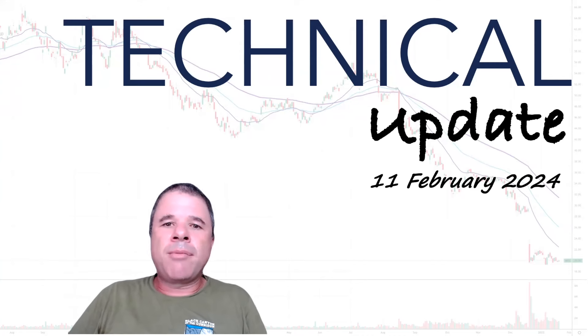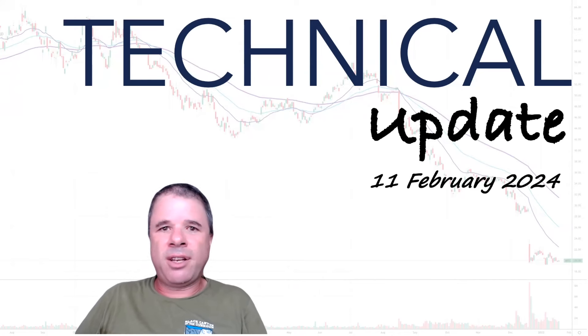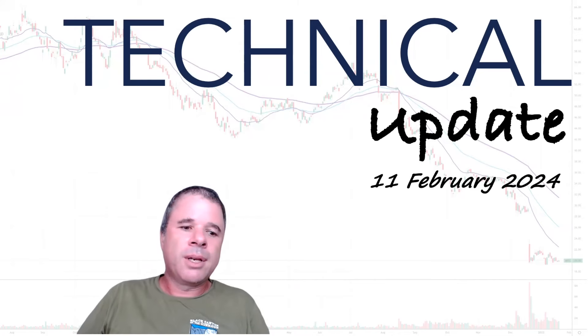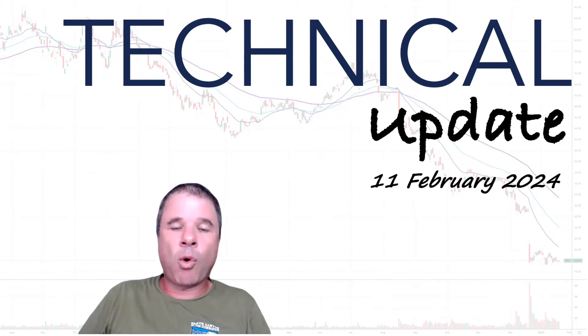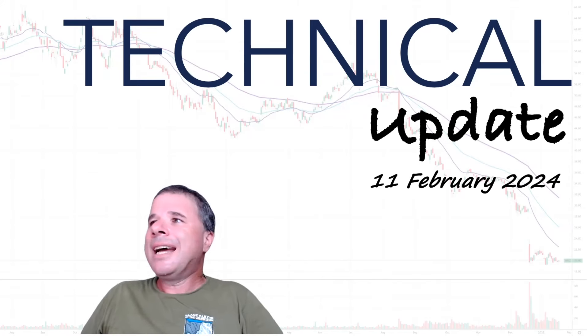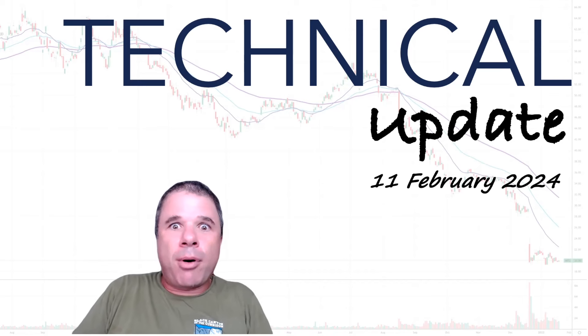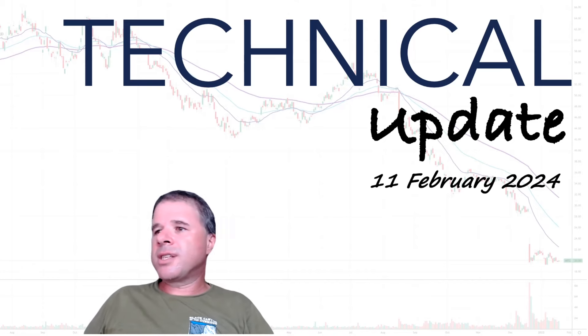Another reason why I'm thinking of separating this video into two or at least two separate parts is because of time - a lot of times this particular video is more than one hour long and that's a fair bit of time. Anyway, let's get to the portfolio update part of this video.